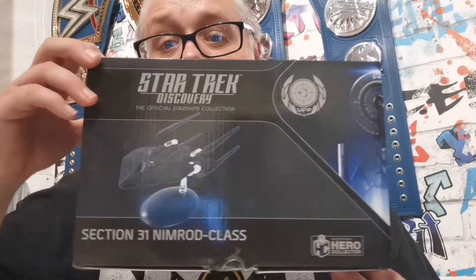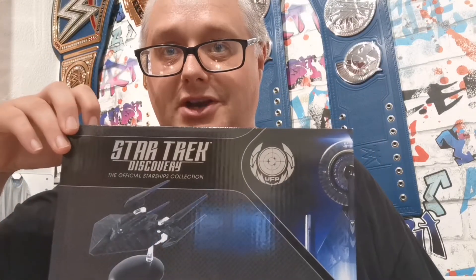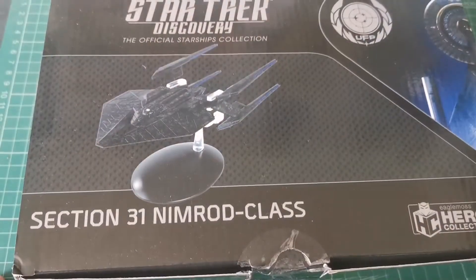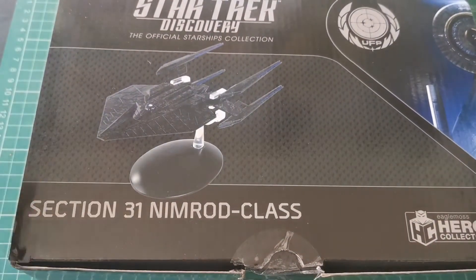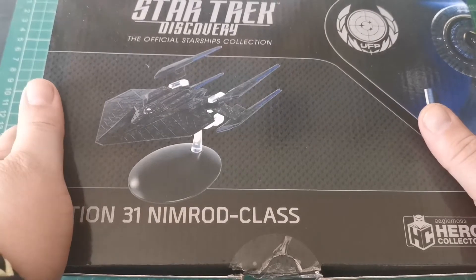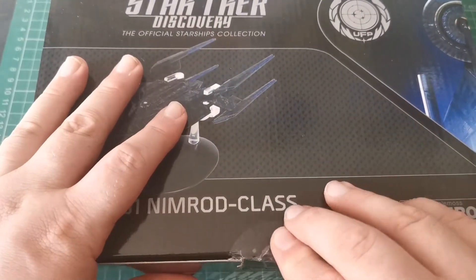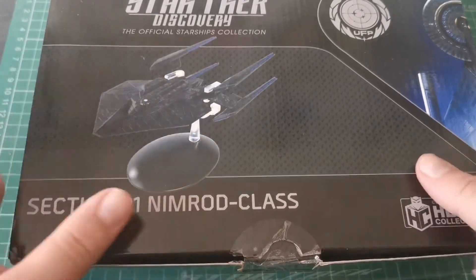Hello and welcome to the Nexus. We're looking at the Section 31 Nimrod class ship from Eaglemoss. So we have the Nimrod class from Discovery season 2, Section 31, from Eaglemoss.